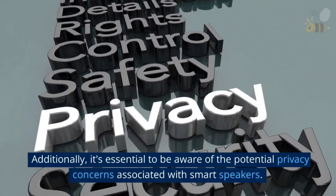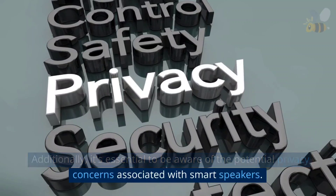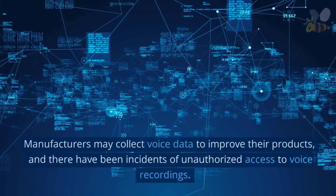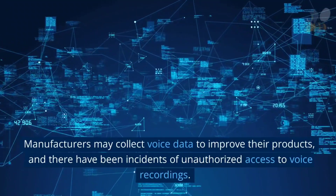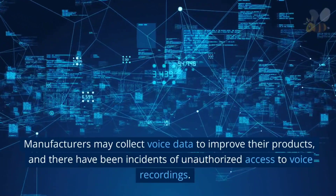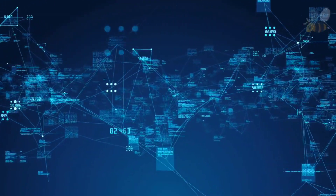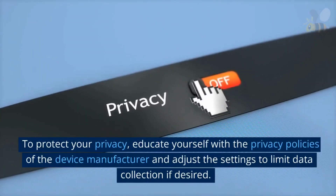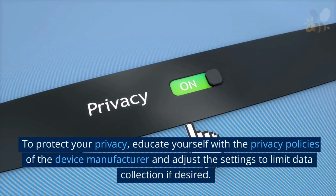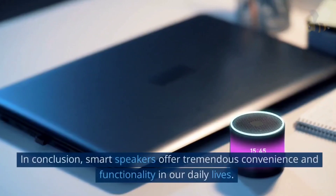Additionally, it's essential to be aware of the potential privacy concerns associated with smart speakers. Manufacturers may collect voice data to improve their products, and there have been incidents of unauthorized access to voice recordings. To protect your privacy, educate yourself on the privacy policies of the device manufacturer, and adjust the settings to limit data collection if desired.